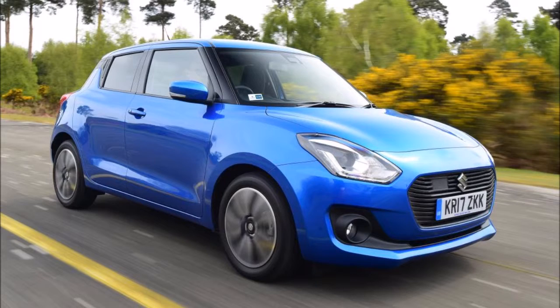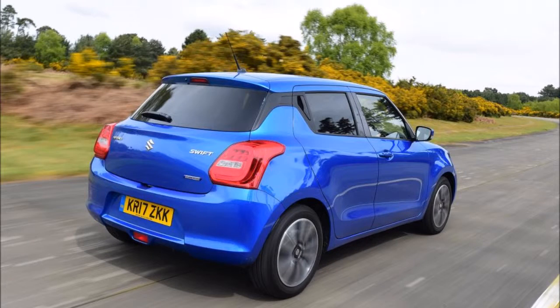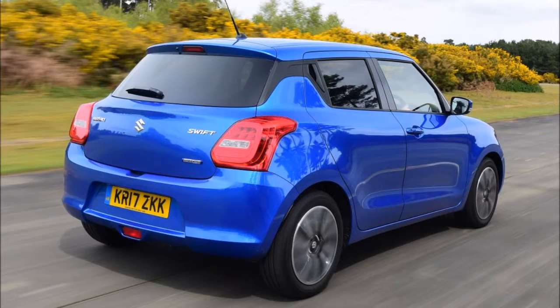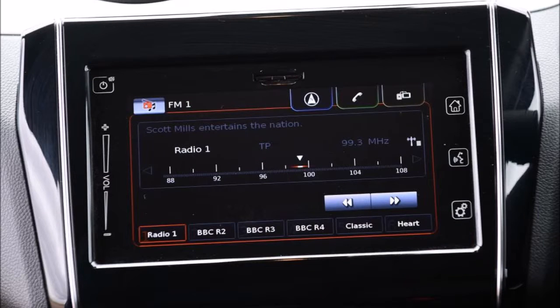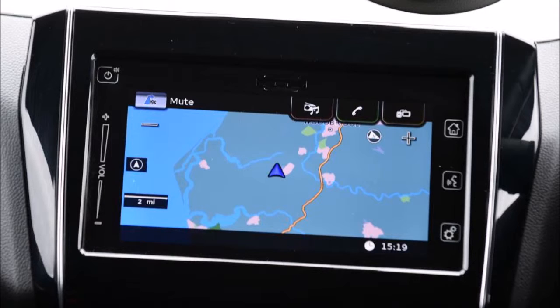All the key details remain officially under wraps for now, so we'll have to wait for official word from Suzuki for confirmation of the powertrain, price and sale date. It should stay true to the previous generation car's role of providing a junior hot hatch experience on a budget, serving as a rival for the likes of the upcoming Volkswagen Up GTI, while turbocharged 1.0-litre 138bhp versions of the new Ford Fiesta are also in the Swift Sport's sights.